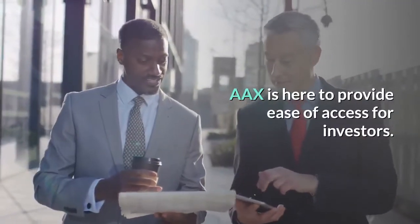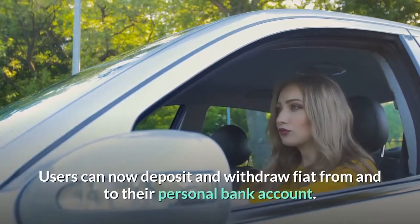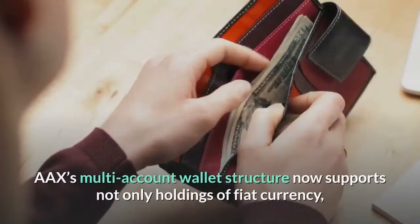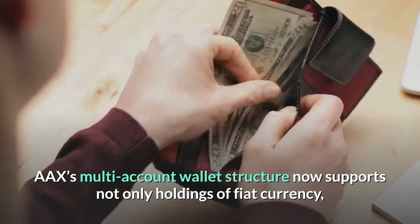AAX is here to provide ease of access for investors. Users can now deposit and withdraw fiat from and to their personal bank account.